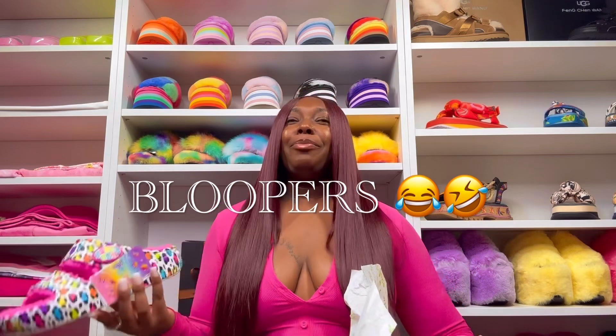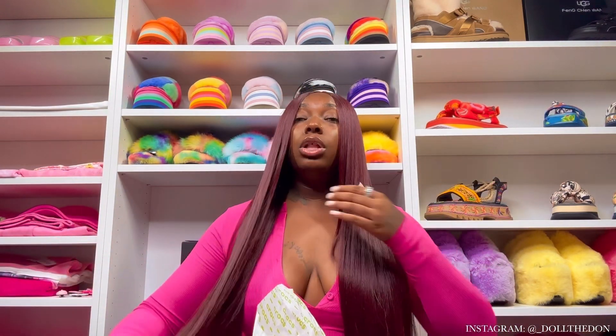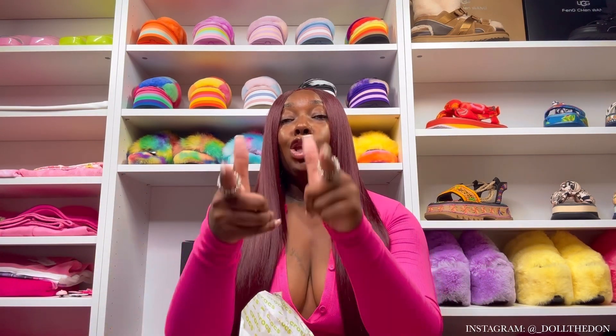I almost forgot to tell y'all the info — that's how excited I am! These retail for $64.99, which is the regular price of cozy clogs, so they're not overpricing you just because it's a collab. You can get these from Seligas Shoes — I have the direct link in the description below. These are unreleased — this is the first look and the first reveal. Y'all are getting an exclusive because Crocs has not officially put these out yet.